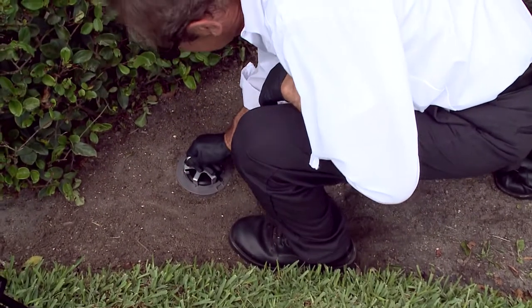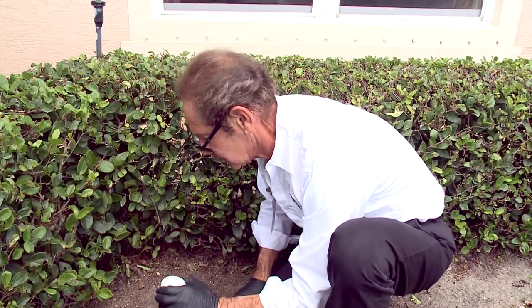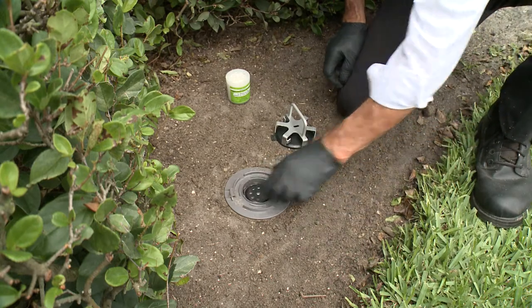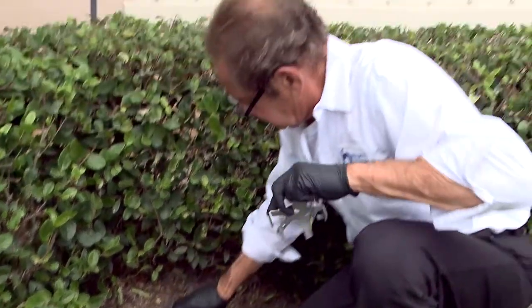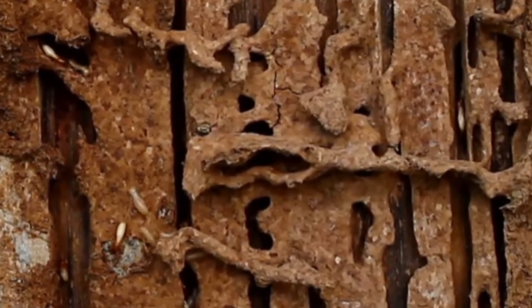Technicians with pest management professional companies come by on a regular basis and check those stations. When they see activity in the station, they replace it with the same kind of food, but this time with a slow-acting toxicant. Termites continue to feed, they share the food and the toxicant with their nest mates, and this leads to control of the colony.